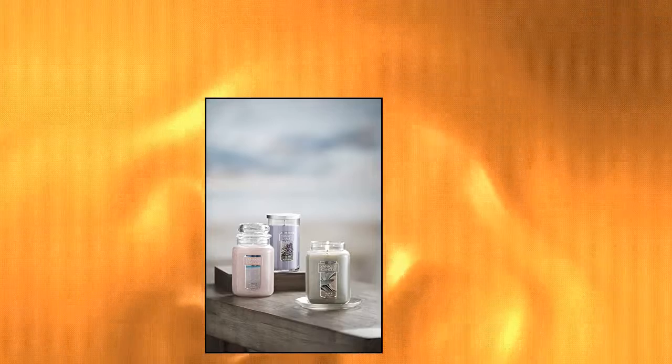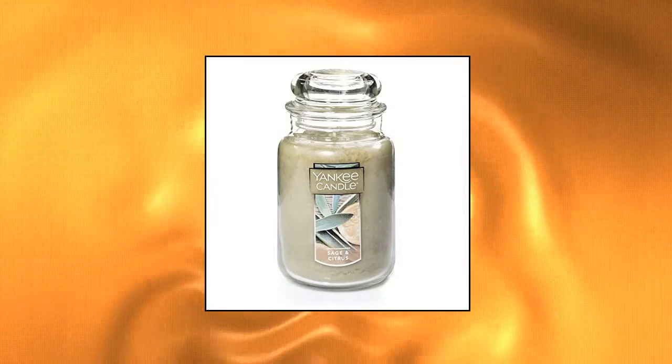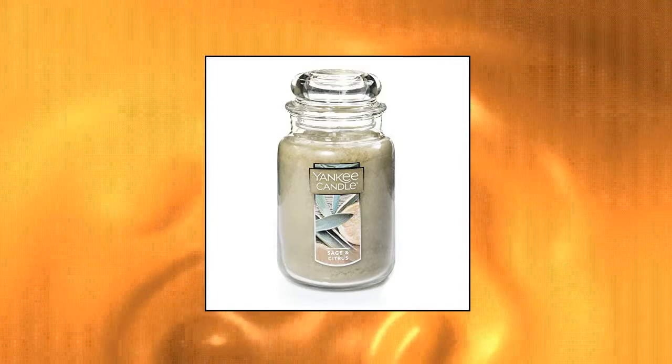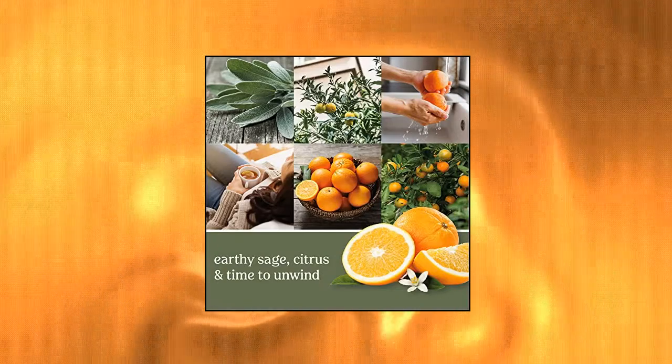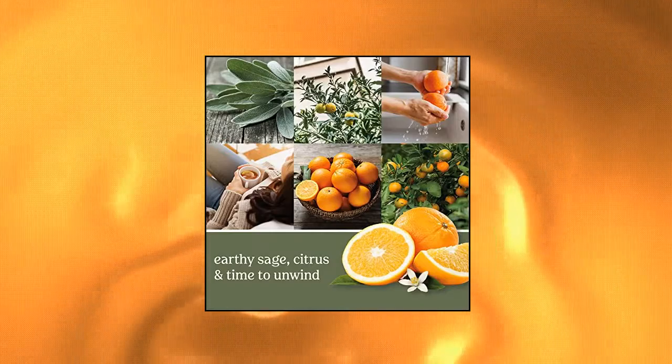Yankee Candle Sage Citrus Scented — this blend of earthy sage, luxurious talc, and lemon lime creates a natural harmony. Long-lasting 110-150 hour burn time. Quality paraffin grade candle wax delivers a clear, consistent burn. 22-ounce scented candle measures 6.6H x 4D. Natural fiber candle wick delivers the best burn for each fragrance. Classic 22-ounce large jar single wick candle.